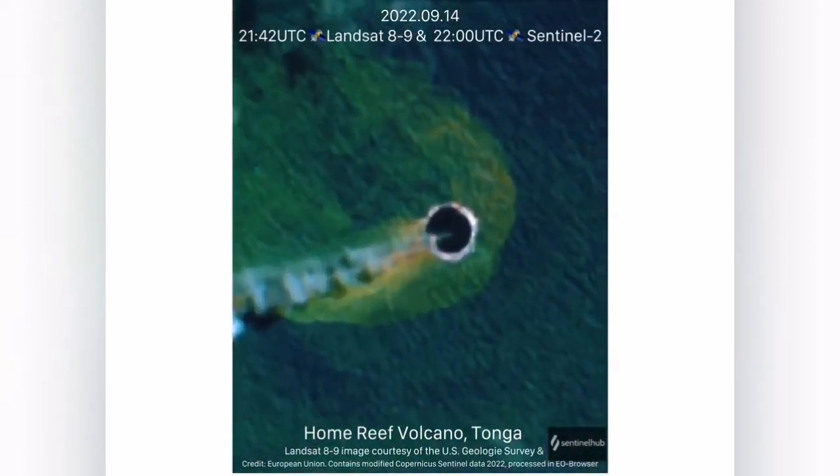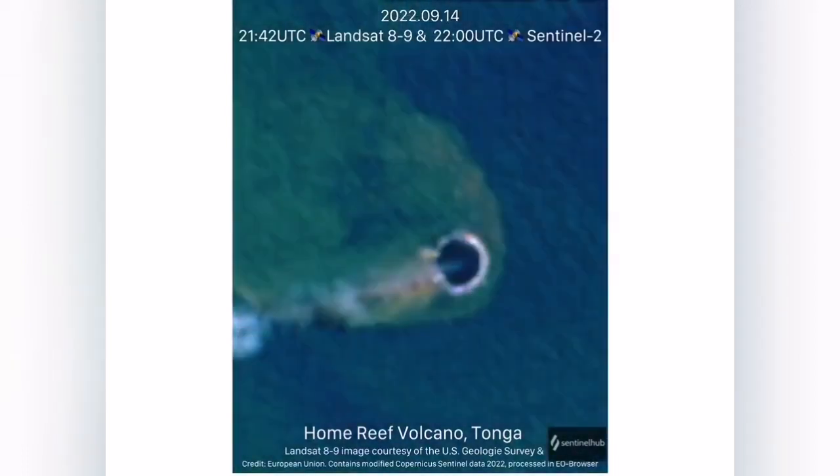The people of Hunga Tonga don't have the actual means to go there. They already suffered from the big ash cloud from the Hunga Tonga eruption.